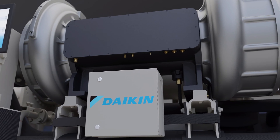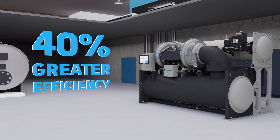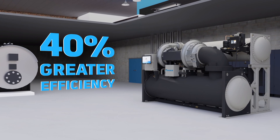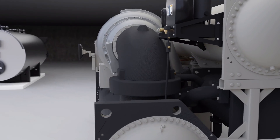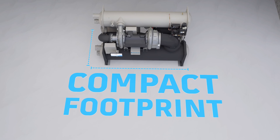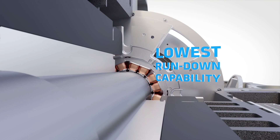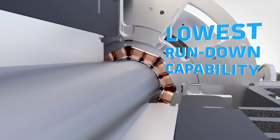Since being the first HVAC manufacturer to bring magnetic bearing chiller technology to market, Daikin has led the industry, boasting a nearly 40 percent greater efficiency over standard oil-based chillers. And when compared to similar tonnage chillers using R1233ZDE refrigerant, the WMT chiller offers the smallest footprint in the industry.